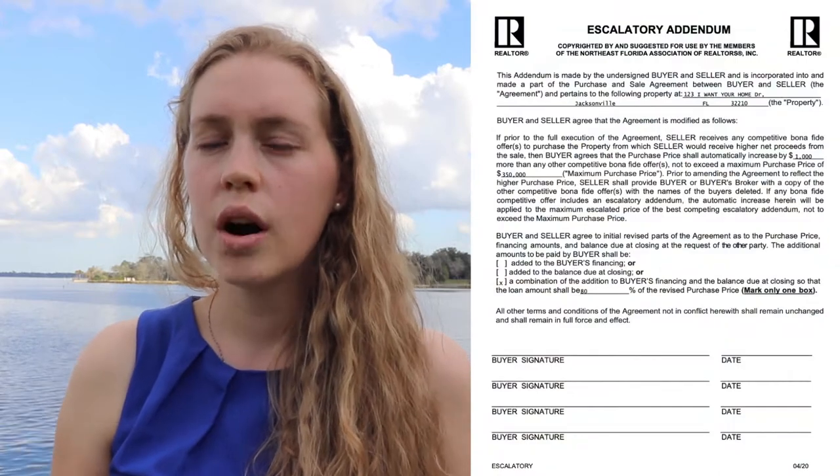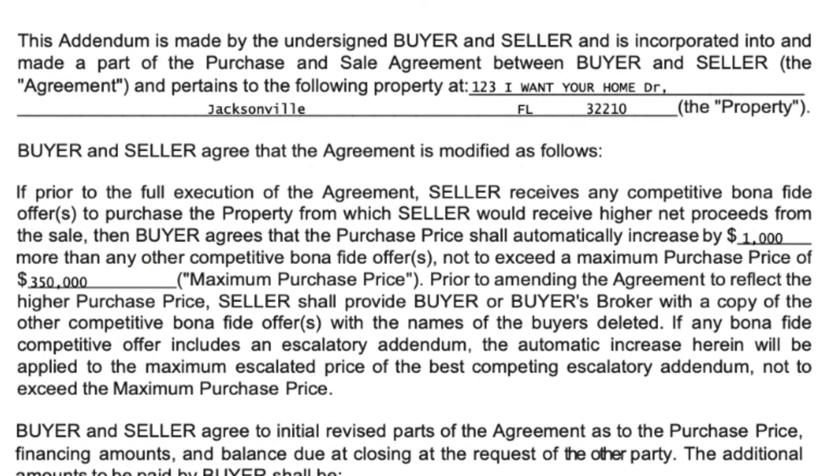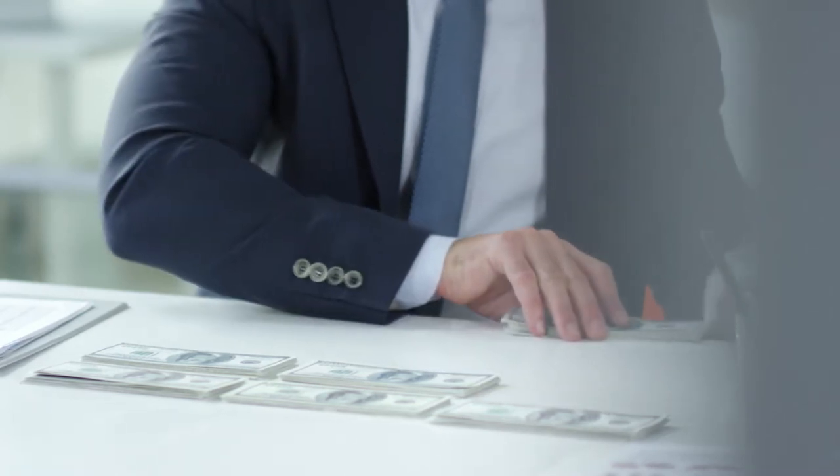If you add an escalatory clause to your offer, you are effectively trying to outbid unseen offers. For example, if you submit an offer at 340, but you have an escalatory clause up to 350, that means if any competing offer comes in up to 350, you are willing to outbid them in an established increment. This can help ensure that you don't lose the property when you are in fact willing to pay more, but also ensures that you don't overpay by outbidding yourself.